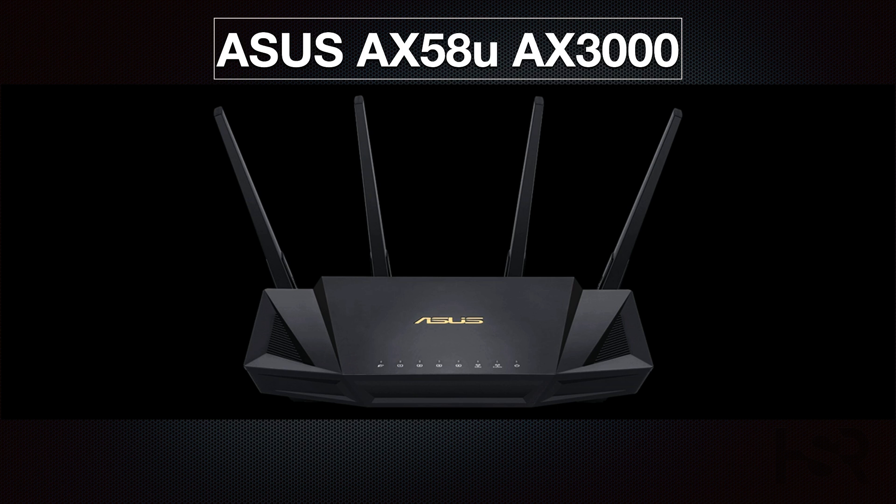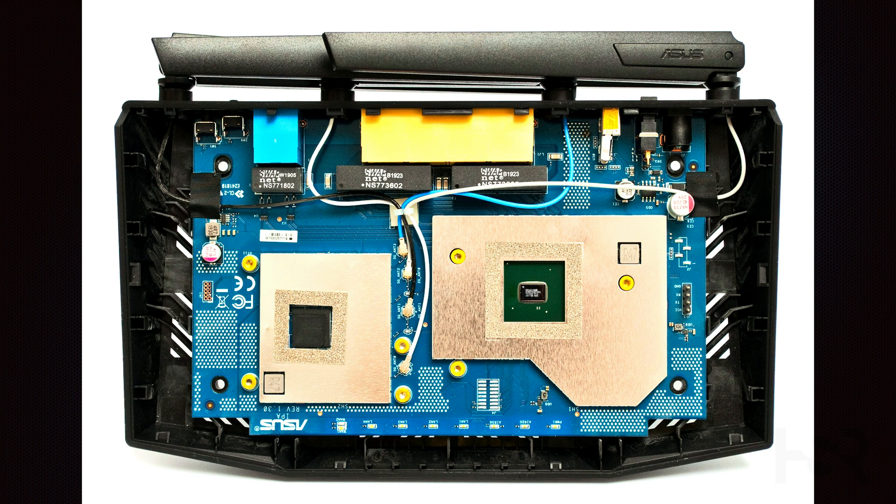In general, the higher the X number, the more devices the router can support without sacrificing connection quality or speed. Based on my experience, ASUS excels in the router department. For demanding multi-device scenarios, you need robust performance, and the ASUS RT-AX58U is the perfect choice — it's one of the best Wi-Fi 6 routers available.